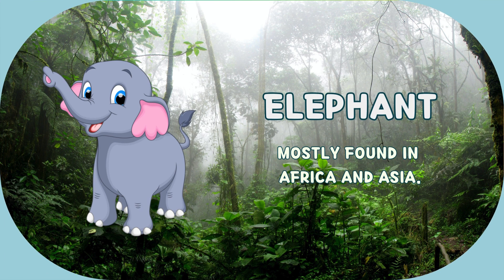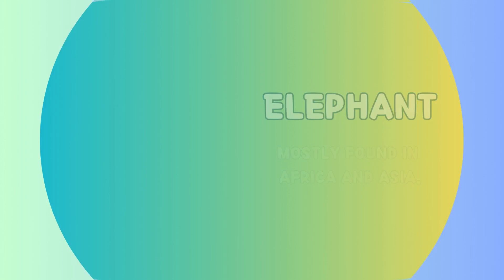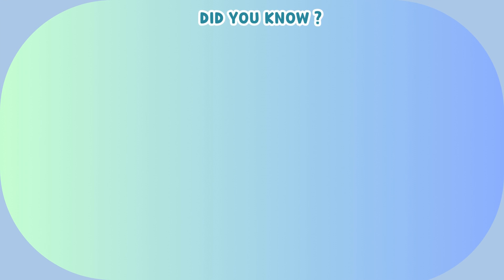This animal is elephant. It's mostly found in Africa and Asia. Let us explore some interesting facts about elephant.